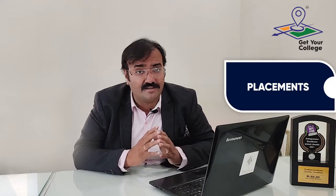For placements, they record 100% placement. Last year there were 457 offers, and 52 companies hired students from different departments.